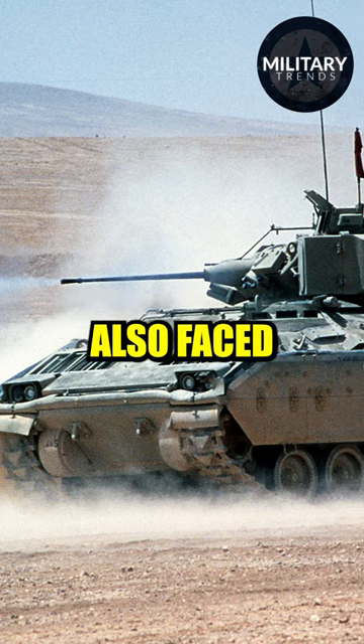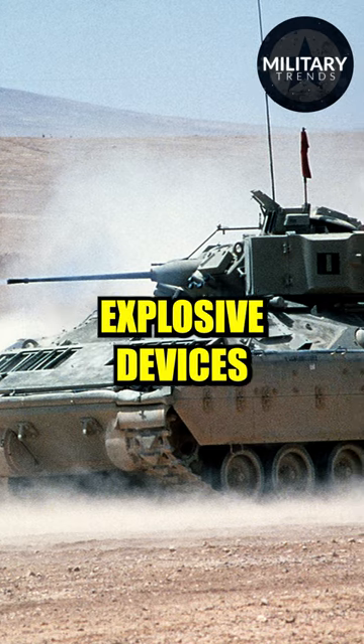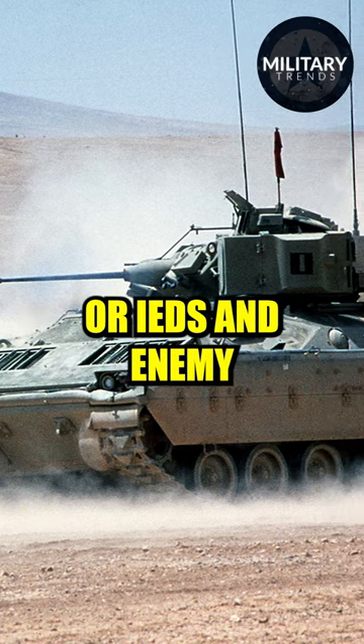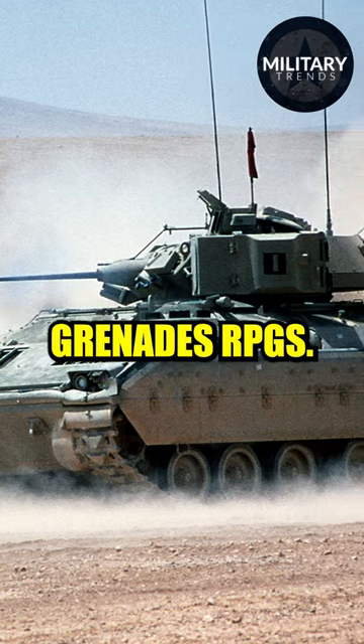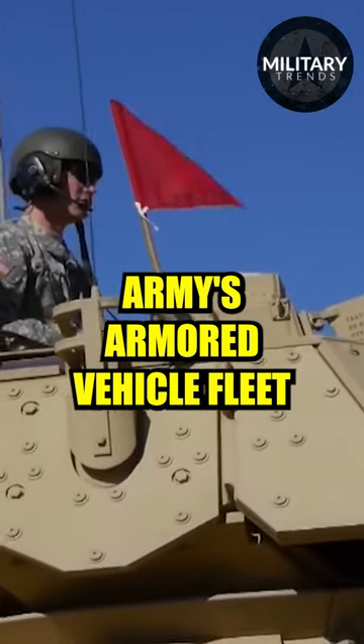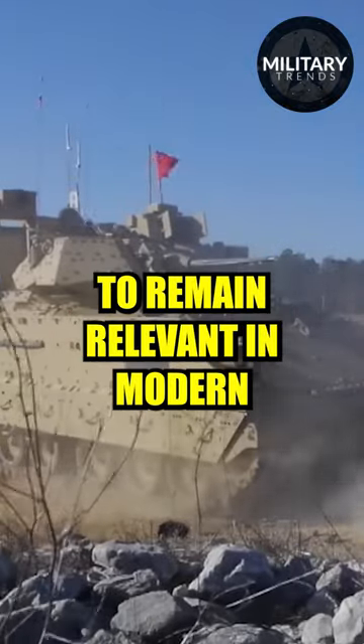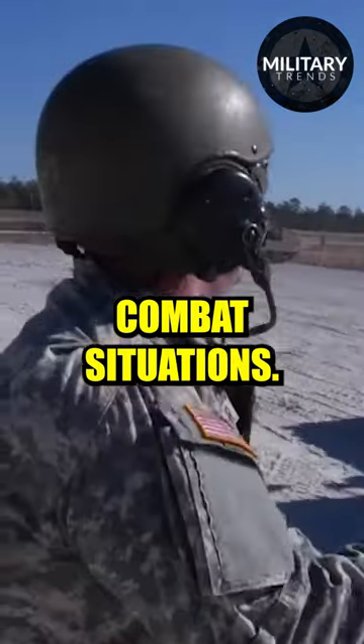However, the Bradley also faced significant challenges, including vulnerability to improvised explosive devices or IEDs, and enemy rocket-propelled grenades, RPGs. Despite these challenges, the Bradley has remained a key part of the U.S. Army's armored vehicle fleet and is continually being updated and upgraded to remain relevant in modern combat situations.